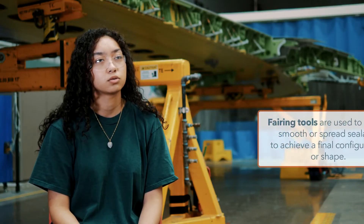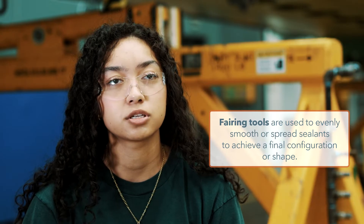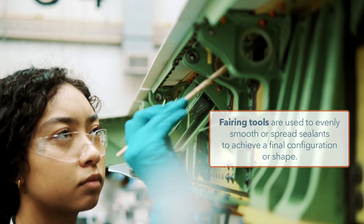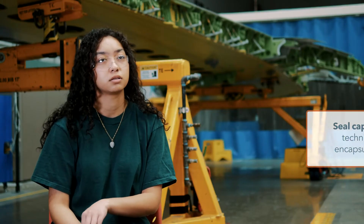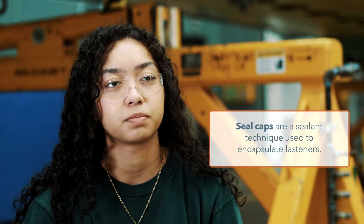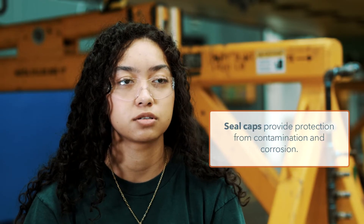I use fairing tools and paint brushes, and both of those smooth out the sealant. I also use different types of tape, the seal gun, and seal caps, which just help to apply sealant to the fasteners.